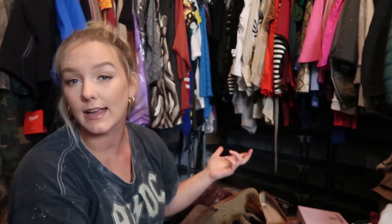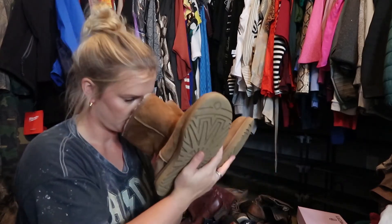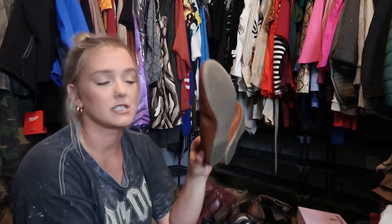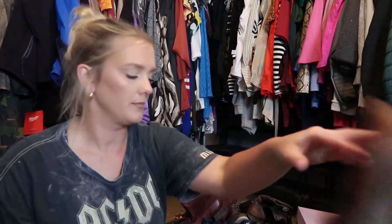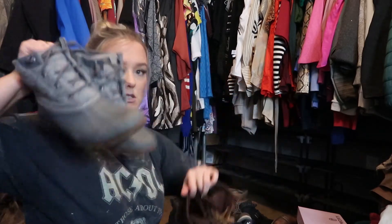Moving on to other random shoes — boots and flats. My regular cowboy boots I'm keeping, and my fancy black leather cowboy boots I'm also keeping — great for country concerts. I've had these Uggs since about 11th grade in 2011 — they kind of smell so those are trash. These flats really rub the backs of my heels. I've kept them for occasional flat-wearing, but it's not really worth it — so those are going.